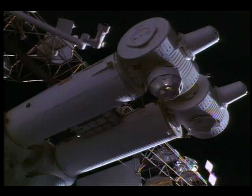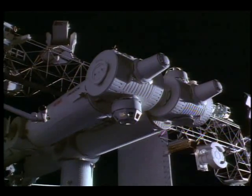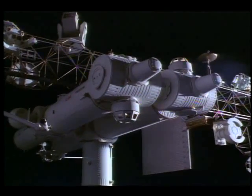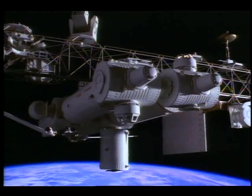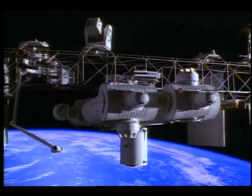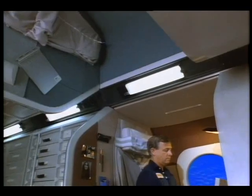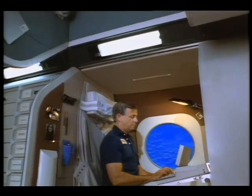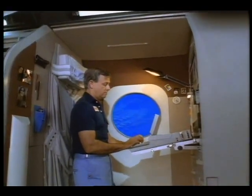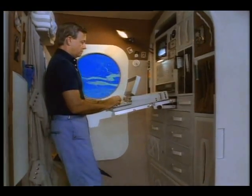This is Space Station Freedom, where international teams of astronauts will live and work permanently in space. Eight crew members can live comfortably aboard Freedom. The astronauts' private quarters are equipped with computers, VCRs, and telecommunications.